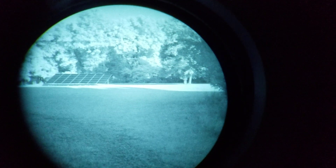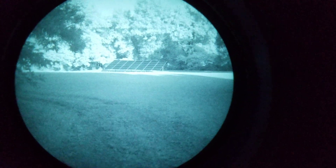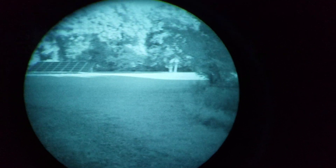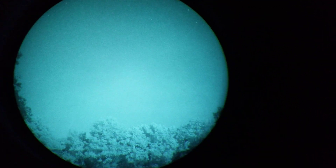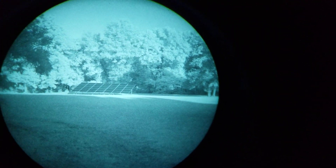This full moon is very bright — I could probably navigate an open field without needing to use night vision. This is the kind of environment that makes a mediocre night vision system look pretty darn good, and a good one look absolutely amazing.